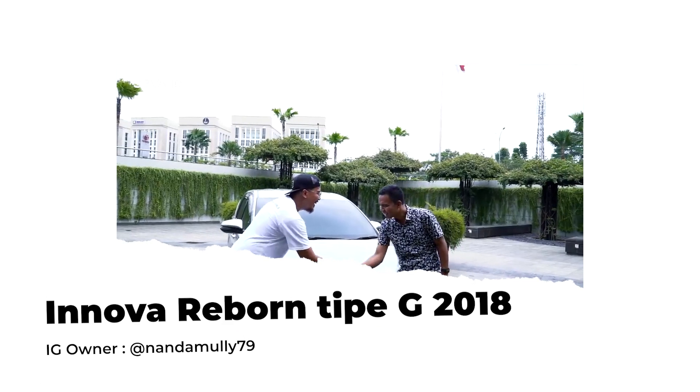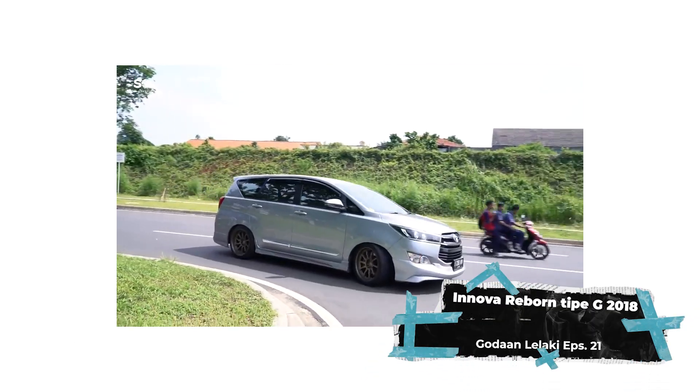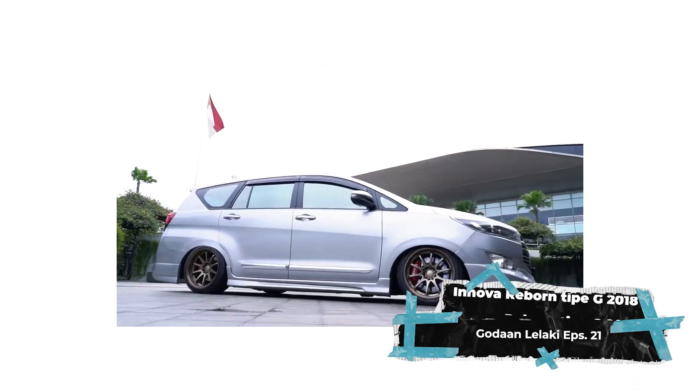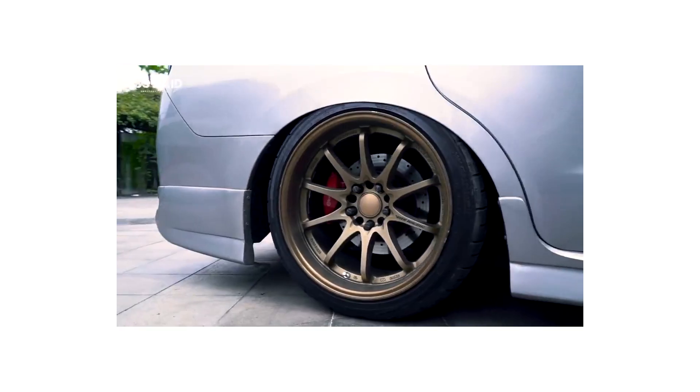Halo Om Nanda, apa kabar? Alhamdulillah, baik. Kalau boleh tahu, ini Innova Rebound tahun berapa dan tipenya apa? Ini Innova Rebound 2018, tipenya tipe G. Tapi sudah di-convert semuanya ya? Nah, sudah di-convert semua ke tipe Venturer. Untuk sampai pengen seperti ini,